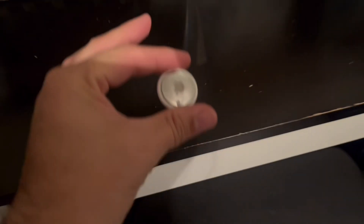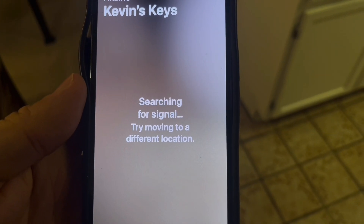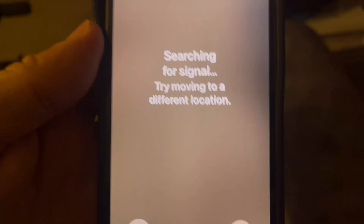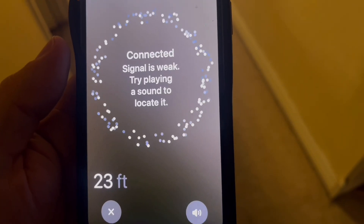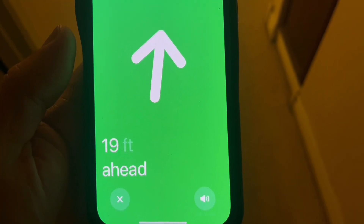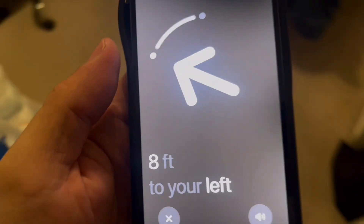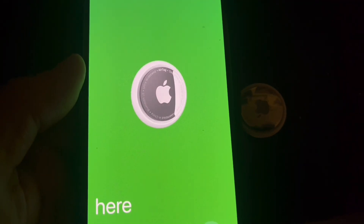I'll place the AirTag right here and then go to a different part of the house. Now I'm going to select Find My. It says it's searching for a signal and to try moving to a different location. I'm moving around — it says the connection is weak, so I'll keep moving. Now it's picked up its location. You can see the arrow pointing — it says turn to my left, it's getting close, it's nearby, and then it says 'Here.' We found it right here.